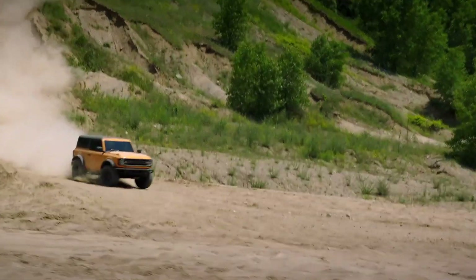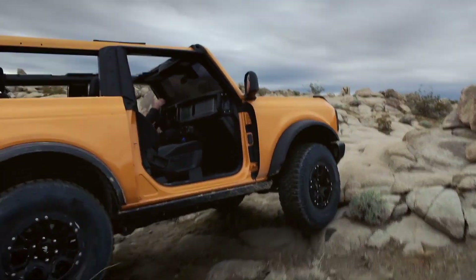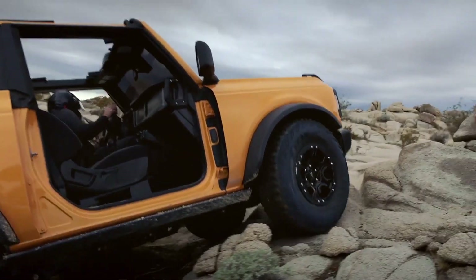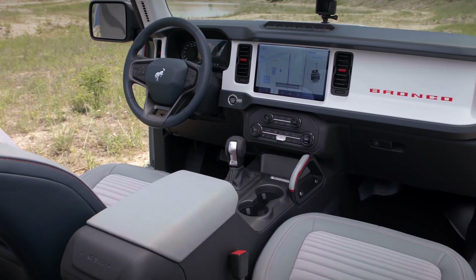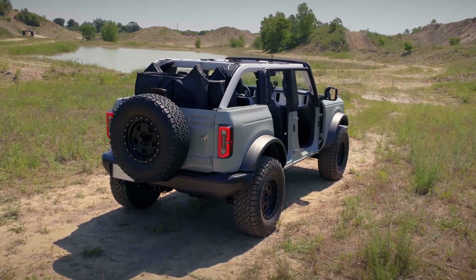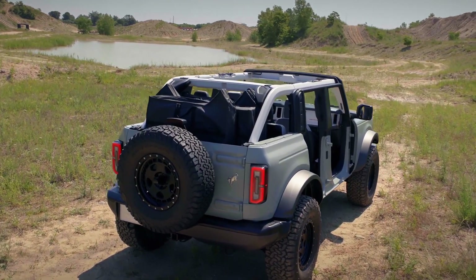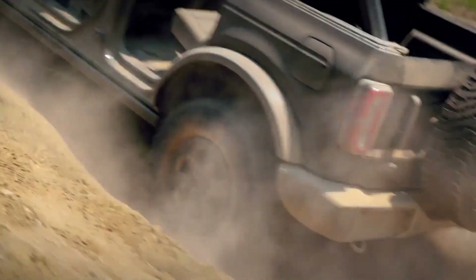Coming on strong in the serious off-road department, the Bronco has a resume that'll have the Wrangler doing some soul-searching. Power comes from either a 2.3-liter turbo 4 producing 270 horsepower, or a 2.7-liter twin-turbo producing 310 horsepower and grunting out 400 pound-feet of torque.